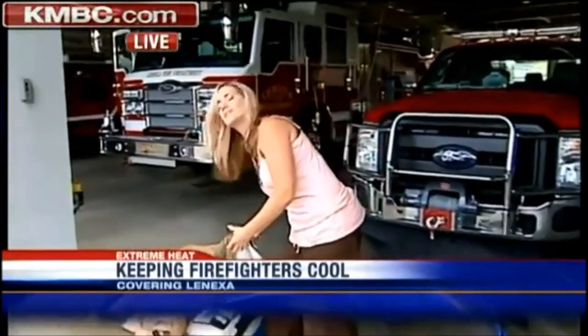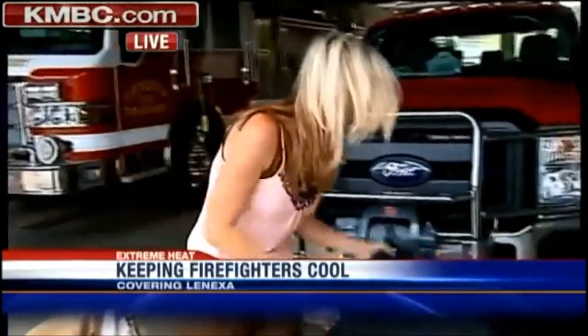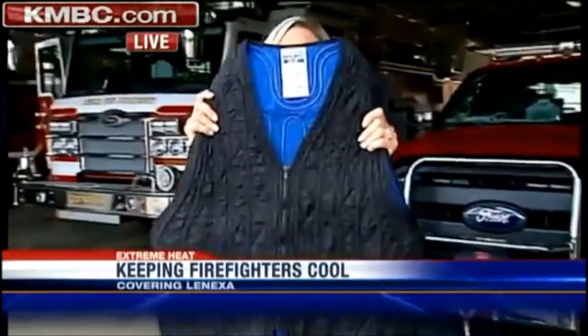Good evening. After battling a fire, the Lenexa Fire Department comes to a station like this to rehab and to reset. And just as you think they're going to be pulling off all of their heavy, hot layers like this, they're now going to add a new one — a cooling vest.